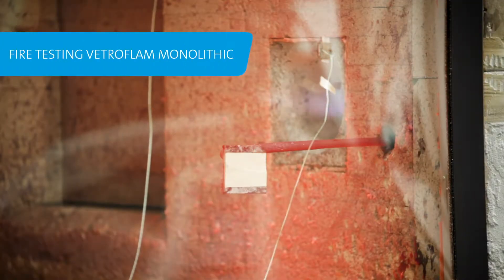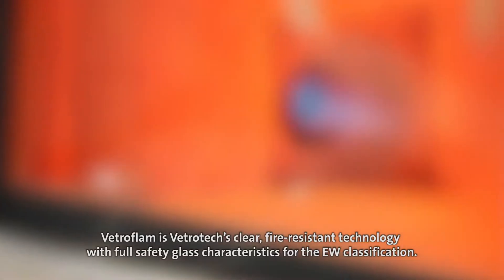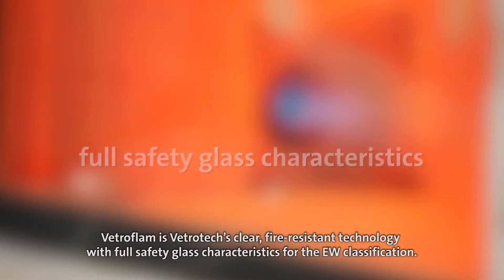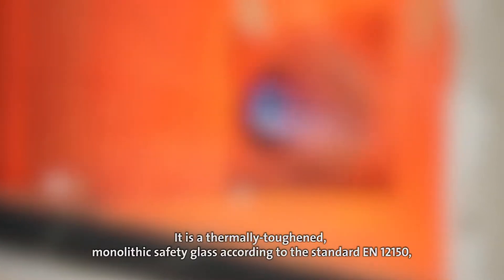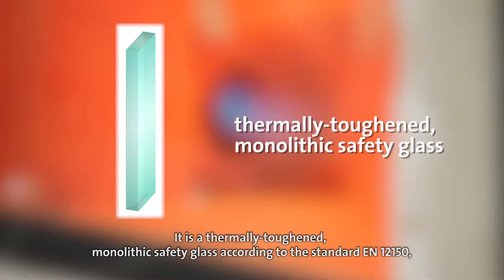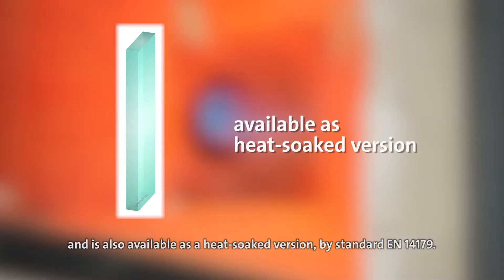Fire testing Vetroflam Monolithic. Vetroflam is Vetrotex's clear fire resistant technology with full safety glass characteristics for the EW classification. It is a fully toughened monolithic safety glass according to standard EN 12150 and is also available as a heat-soaked version by standard EN 14179.